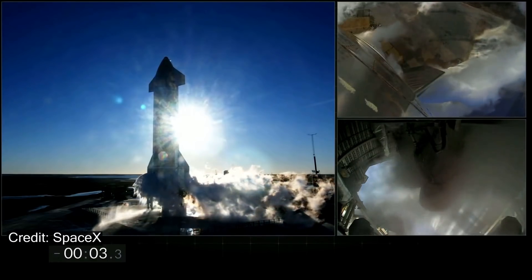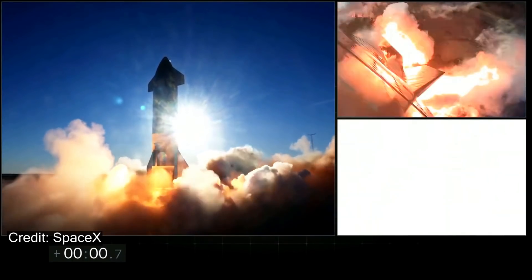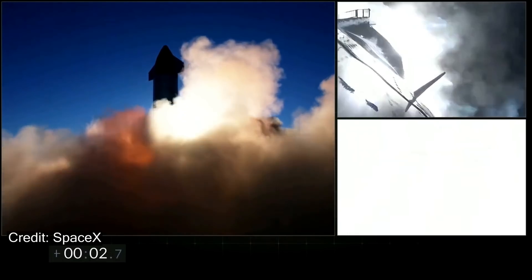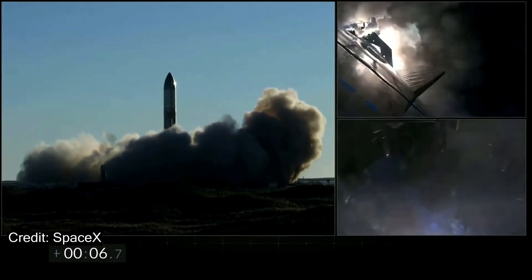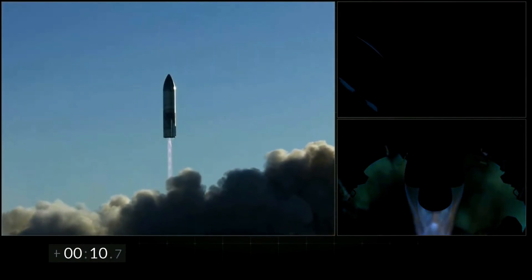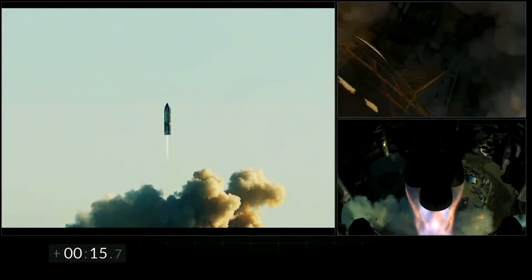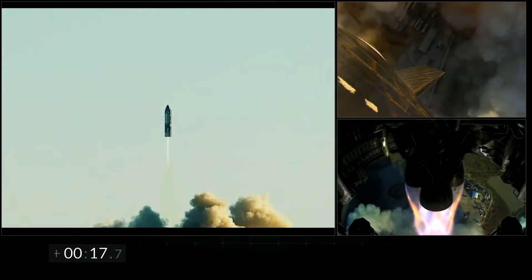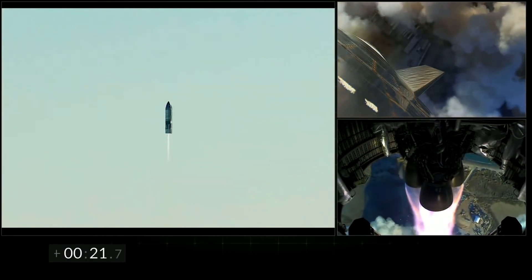For anyone that was watching live, or maybe lucky enough to be there in person, it was incredibly exciting to actually see SN8 lift off of the ground, because just an hour or so earlier the countdown was halted at T-2 minutes. By watching the ascent, it appears relatively slow, especially compared to a normal rocket launch, but you have to remember this rocket is not going into space — it's only representing a test vehicle.